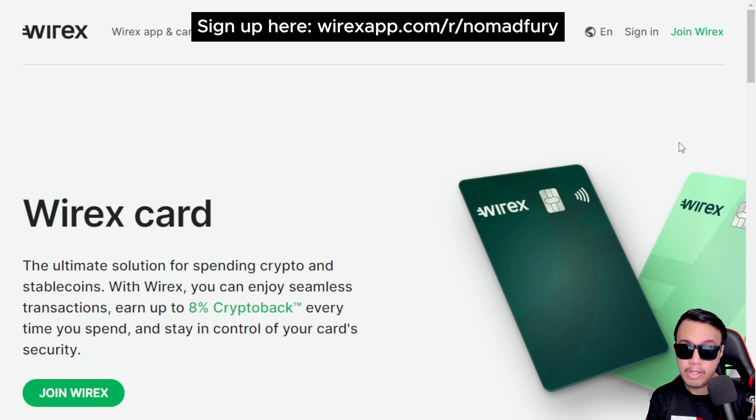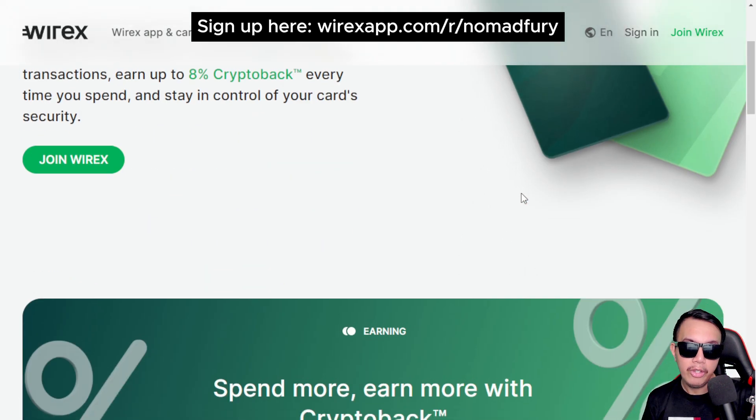So what can you expect in this video? I'm going to give a quick overview of the Wirex card, show you some of its notable features, and how to install the Wirex app on your mobile phone, especially for accessing the cards.